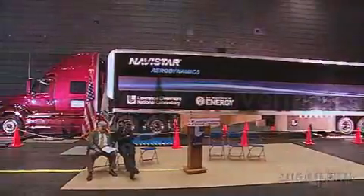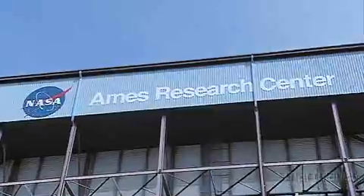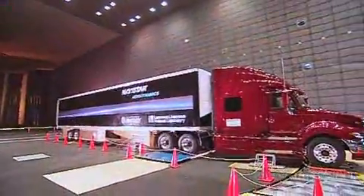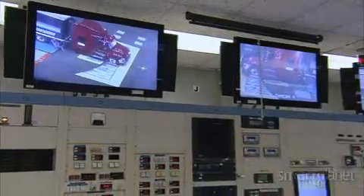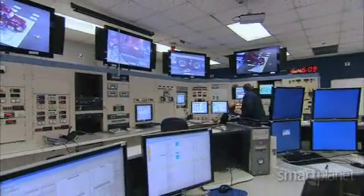To test the flow, the lab is partnering with the Air Force and NASA Ames Research Center. Using the world's largest wind tunnel, scientists can learn more about how the semi-trucks will perform with the new hardware. We are very lucky that we can get into this type of a facility to test the performance of these devices in full scale.